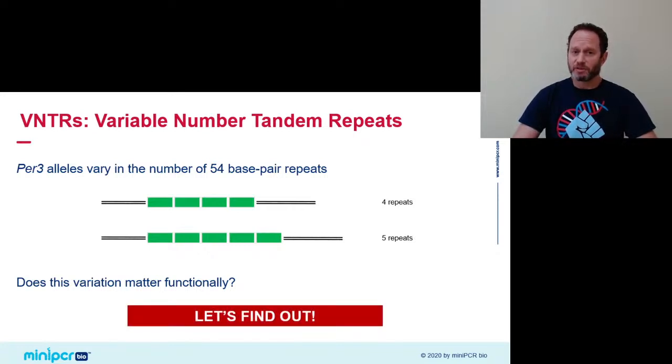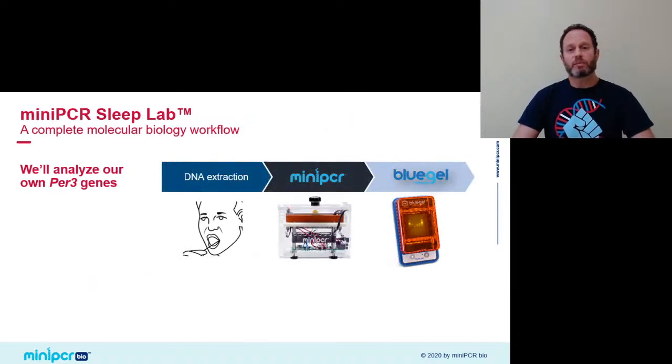Scientists wondered if this difference of 18 amino acids is functionally significant for the long form of PER3. Today we're going to try and find that out by performing a complete molecular biology workflow — analyzing our own PER3 genes to discover which of the two variants, the long or the short one, we carry. We'll go in three steps: first we'll extract DNA, then use PCR to amplify our PER3 genes in that repetitive region, and finally use gel electrophoresis and DNA visualization to see which alleles we carry.